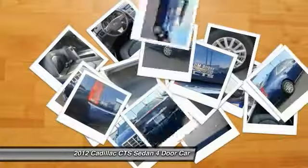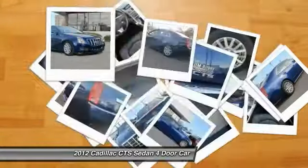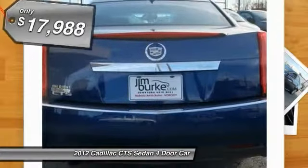Looking for the right vehicle? Check out the 2012 Cadillac CTS. The CTS is a well-sorted blend of all-American style and European-inspired tuning with a cutting-edge design. The luxury CTS blends elegant styling, performance, and exceptional fuel economy.